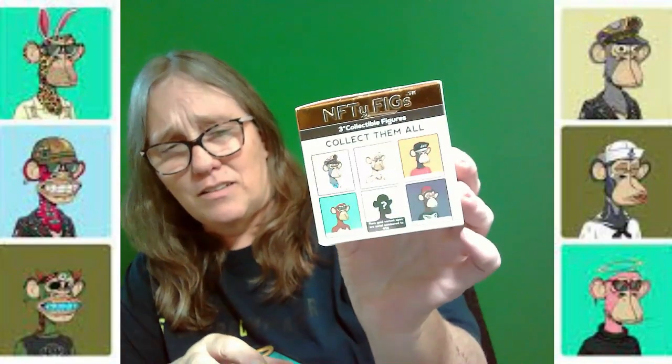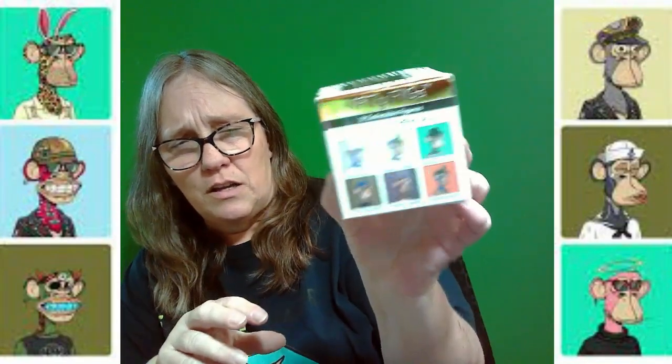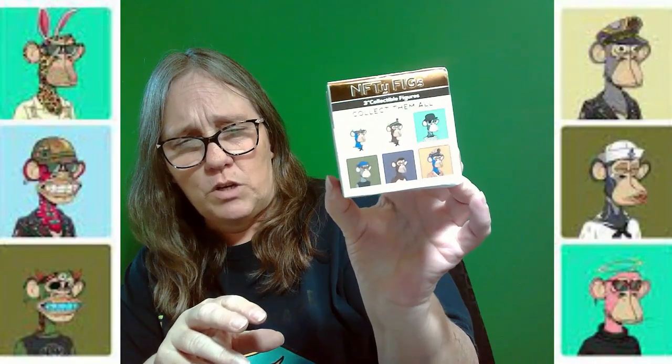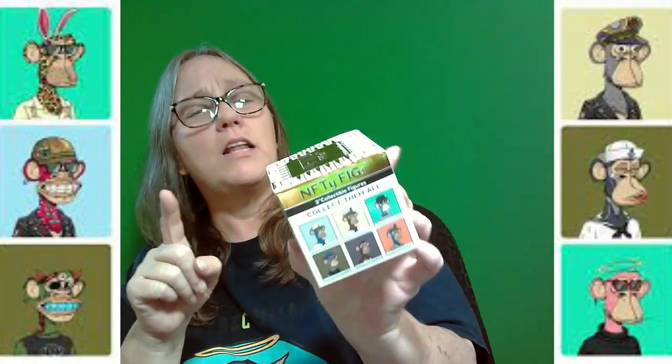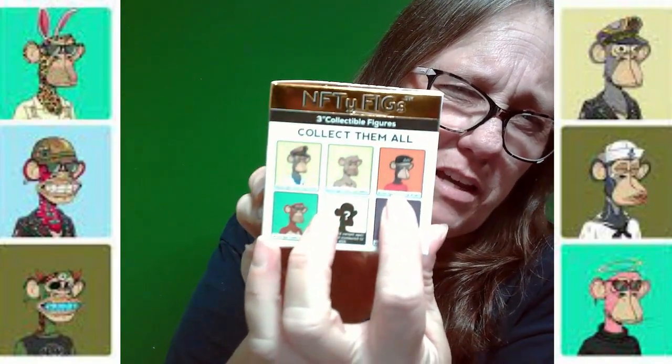Hey everybody, it's mama jan. I'm here with another one of the Bored Ape Yacht Club NFT boxes — they come with little heads and you can get different ones. We've gotten the sailor and then we got this one with the cap flipped back, so that's pretty cool. We got a third one here and we're going to go ahead and open this one to see which one we get, as long as I don't get a dupe, I am fine.